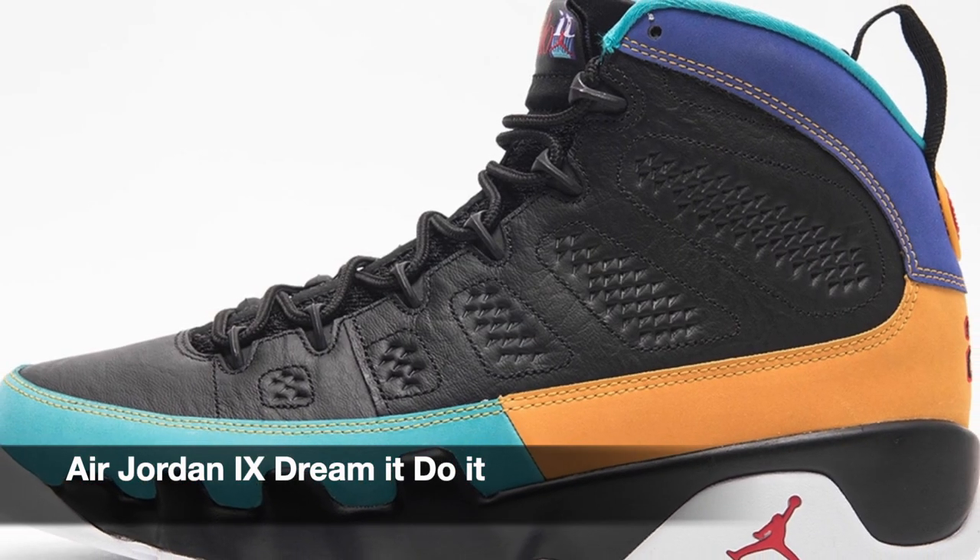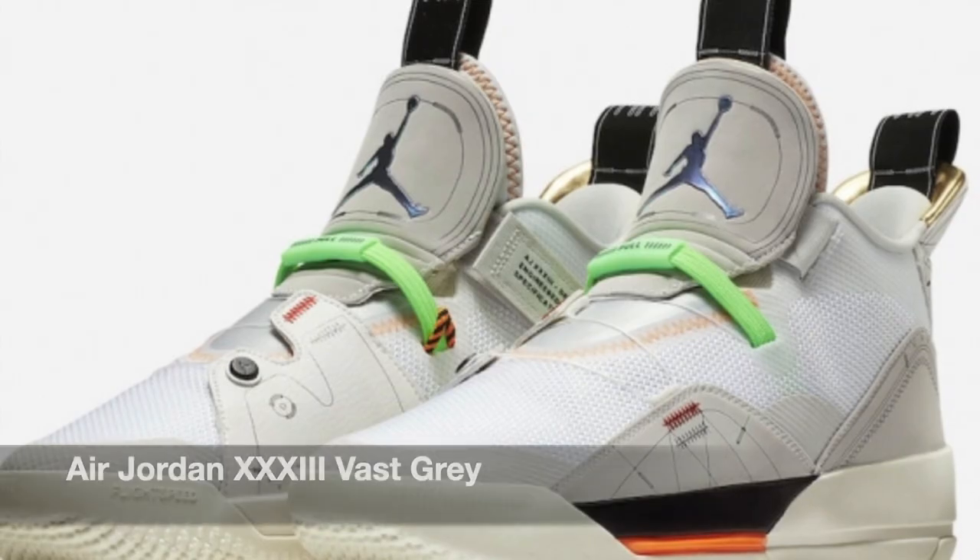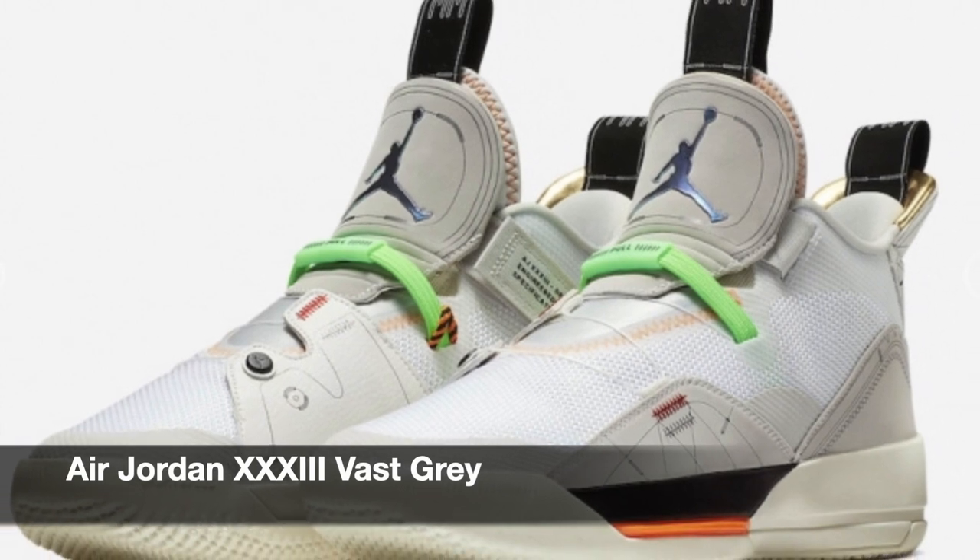This weekend they're releasing the Air Jordan 9 in Dream It, Do It colorway. I do like this colorway because it's colorful — there's a lot of colors in it. However, I don't think I'm going to cop them because I'm not going to wear it. Then next we have the Air Jordan 33 in Bass Grey colorway.